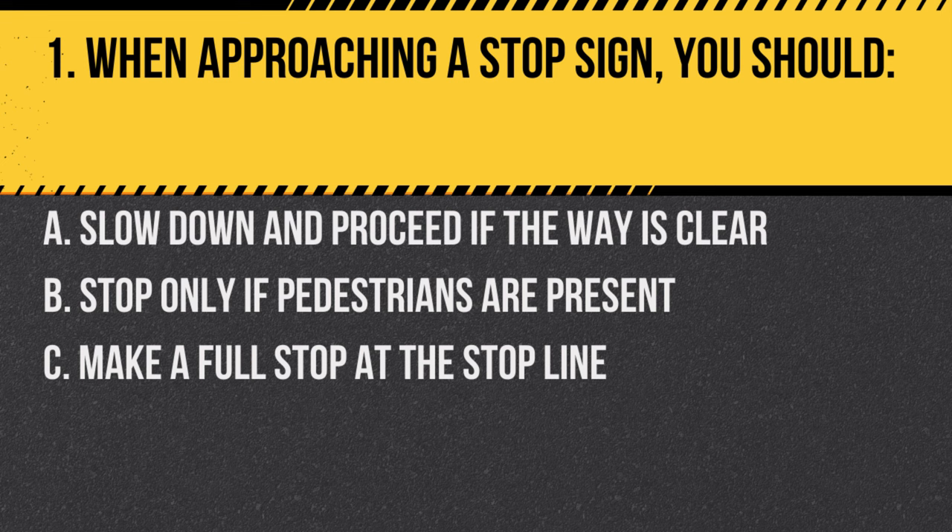Question 1. When approaching a stop sign, you should: A. Slow down and proceed if the way is clear. B. Stop only if pedestrians are present. C. Make a full stop at the stop line. Answer: C. Make a full stop at the stop line. Always come to a complete stop at stop signs.